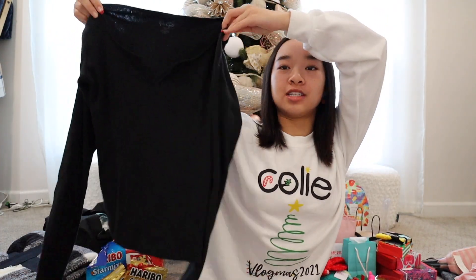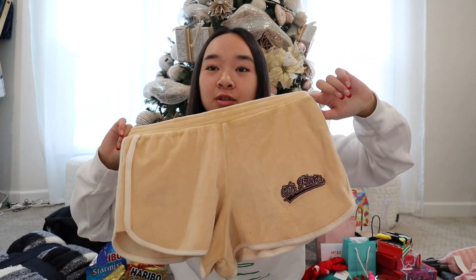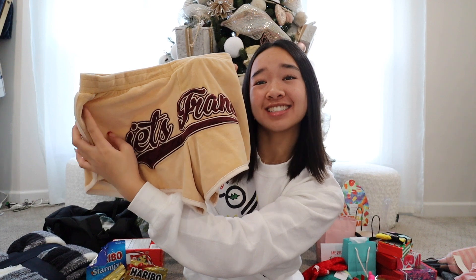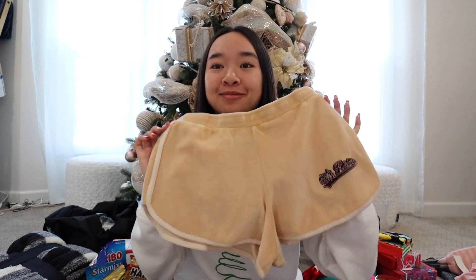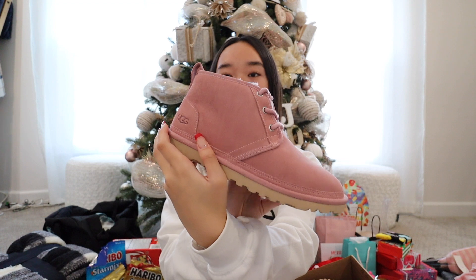They also got me this black long sleeve from Brandy — there's a little slit in the middle, and it's perfect because I can pair it with anything. Then last clothing piece: some shorts from the brand It's France — they're tan and I'm so excited to wear these. So those are the clothes, and then they got me some Uggs — pink Uggs. I think they're adorable, they're fuzzy inside, and I'm very excited to wear them.